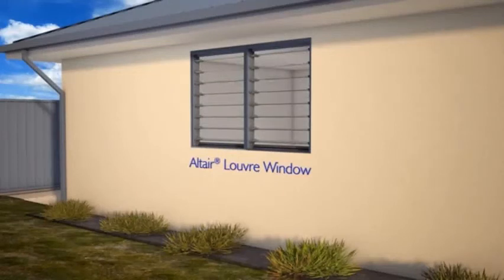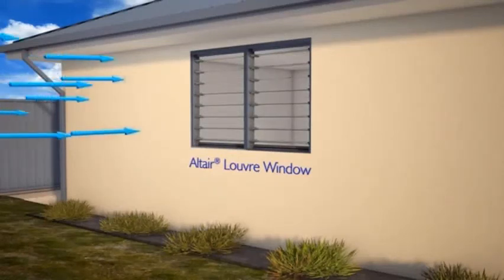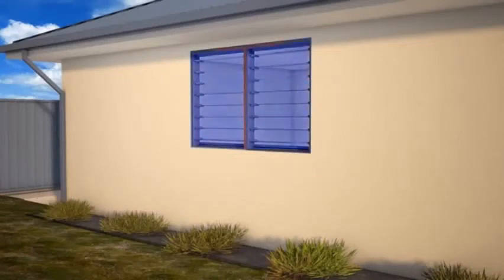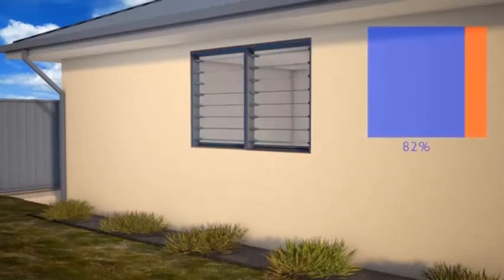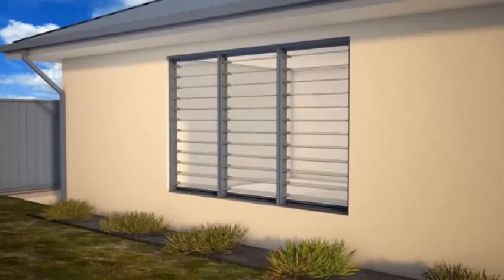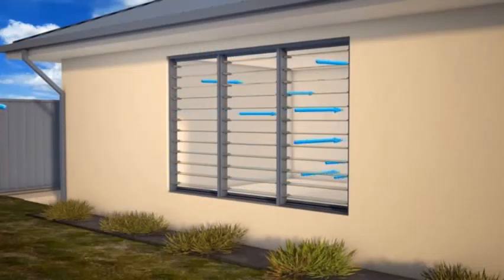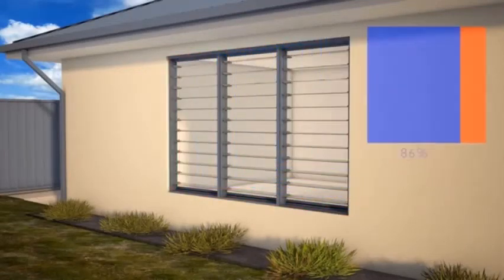With no fixed panels and blades that open horizontally, all louvre windows by Breezeway allow ventilation through the entire window area. Even at large or unusual window sizes, all louvre windows require no fixed panels, allowing the whole window to be opened to allow ventilation.